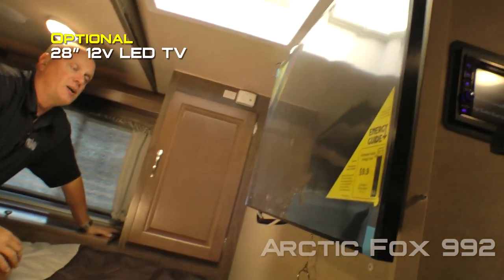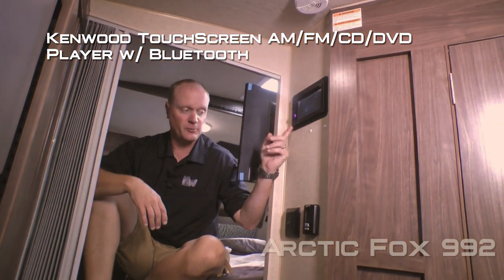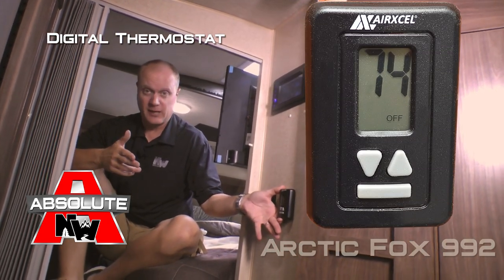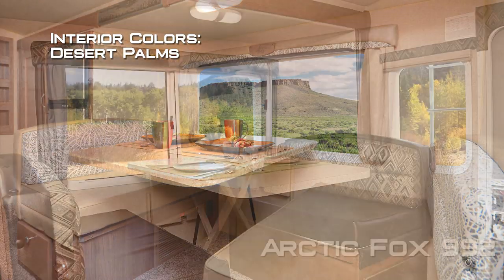Optionally, you can add a 28-inch 12-volt TV. Standard is a Kenwood touch screen AM/FM/CD/DVD player that's Bluetooth enabled, and an absolute Northwood feature digital thermostat which controls both your furnace and your air conditioner — just like you'd find in your house. Interior colors include Windswept Serenity, Desert Palms, and Solitaire Azul.